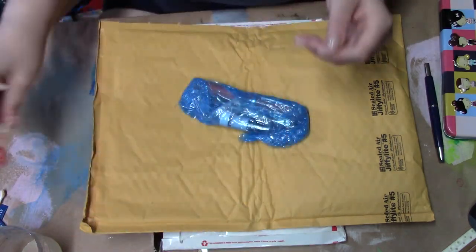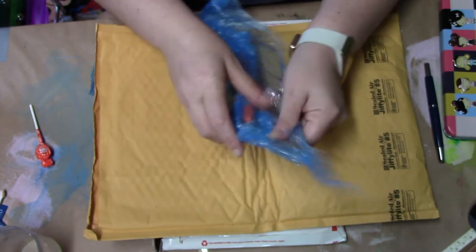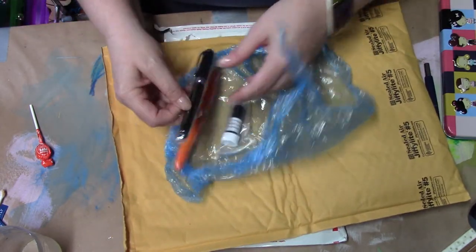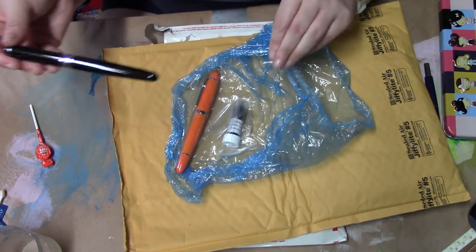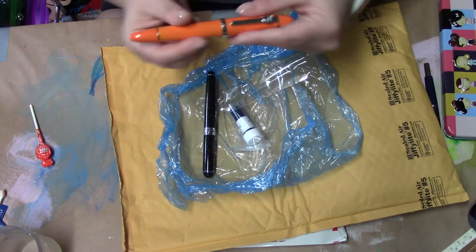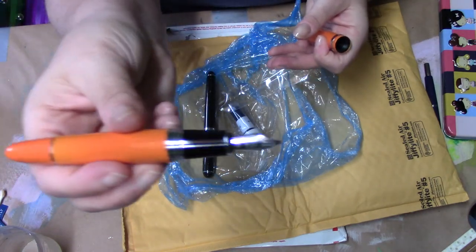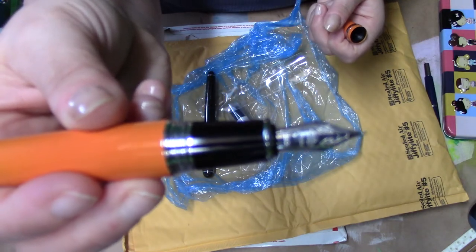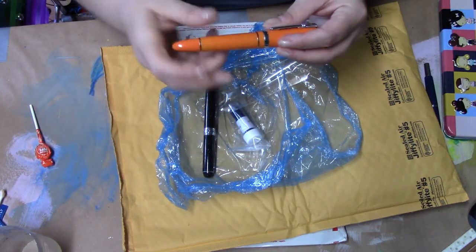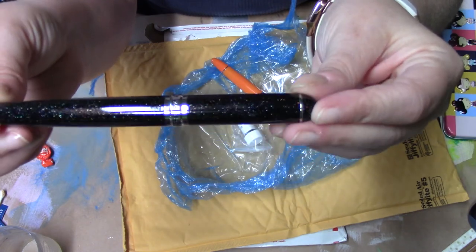They were having a sale on Jin Hao pens — basically buy any Jin Hao fountain pen and get another pen free. The pen I chose is this beautiful bright orange one, which was about $12.50. Here's what the pen looks like — look at that nib, it's beautiful. And then this other pen was free with the purchase.